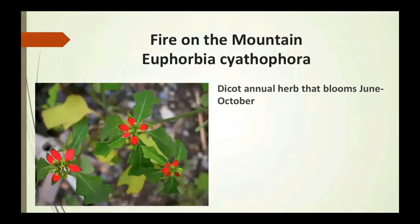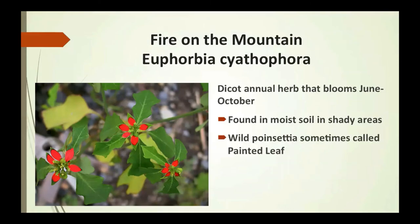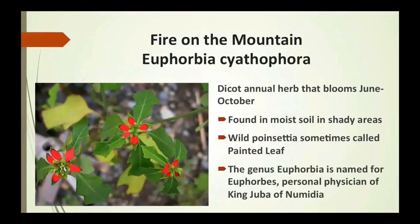Fire on the Mountain is a dicot annual herb that blooms June to October. If you think you're looking at a poinsettia — something we see at Christmas — it is certainly very similar. It's found in moist soil and shady areas. The wild poinsettia is sometimes called the painted leaf. The genus Euphorbia is named for Euphorbus, personal physician of King Juba of Numidia.